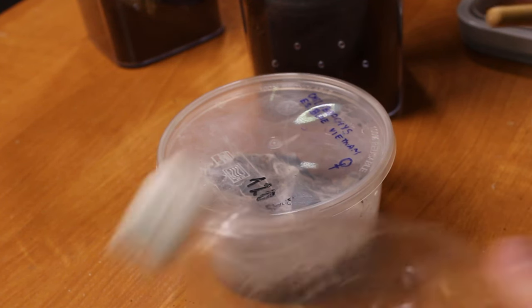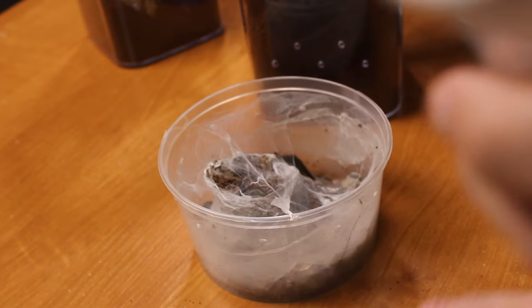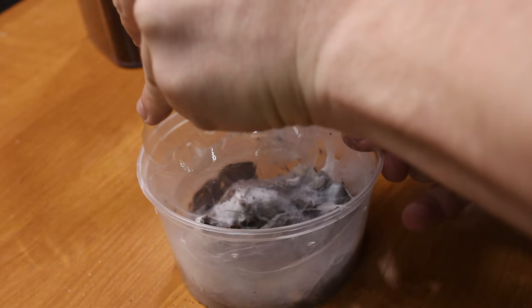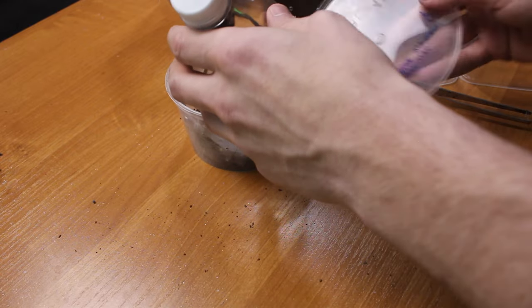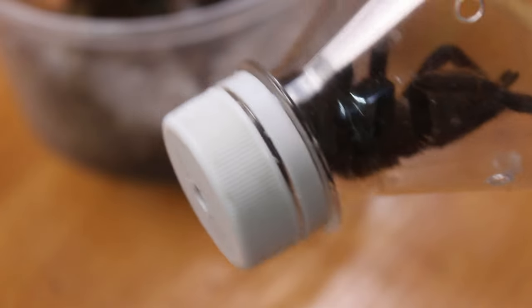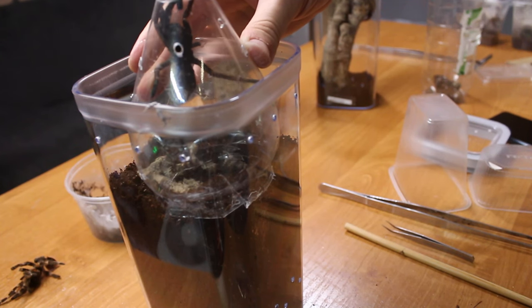I think this is the right moment to use the tarantula tom method - this is not something I've used before, but this is absolutely the right moment to try it. So this was quite a challenge. Let's check if this is a female - looks female to me, judging by the shine from the legs.